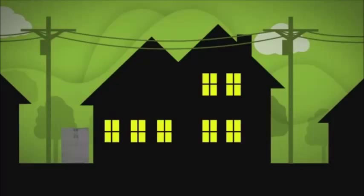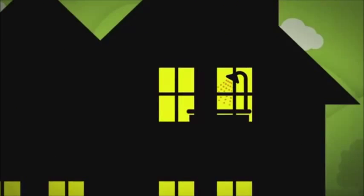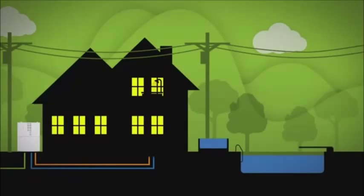A Yanmar MCHP system is much more than just a generator, because the unit produces heat as well — to heat your hot water, your home, even a pool or hot tub.